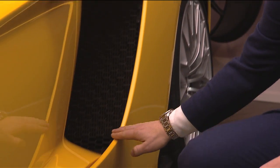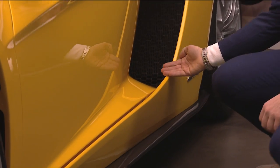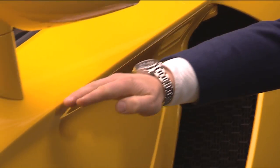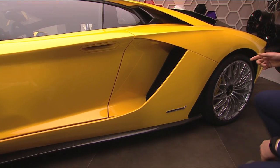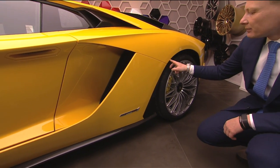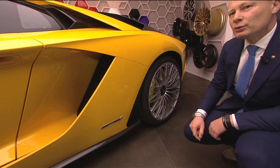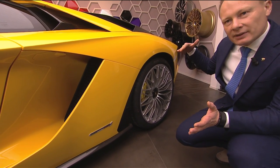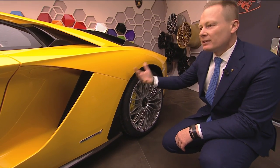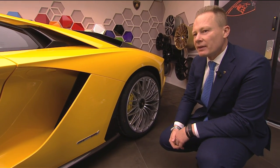For example, we took off these air plates here. So all these lines are much more puristic, much more clean, but also they gain more aerodynamic. What I like a lot, personally, is this line here. This line is really dedicated to the original Countach line. The Countach was having this line angled forward, and we were repeating this line, but we did a modern interpretation for the Aventador.